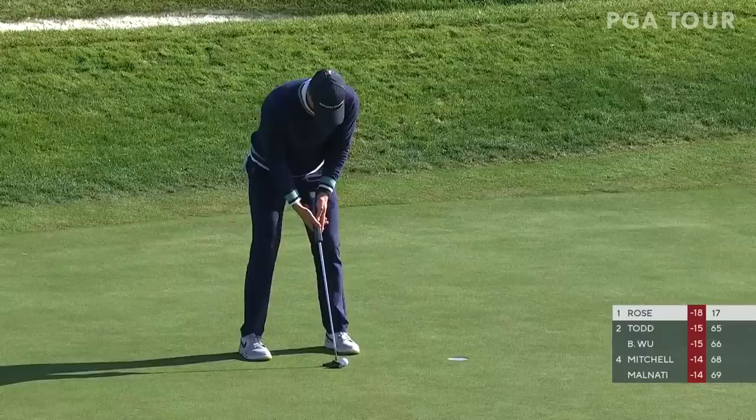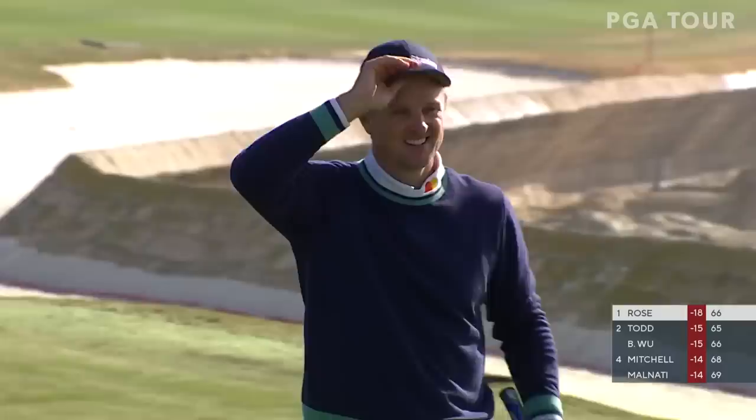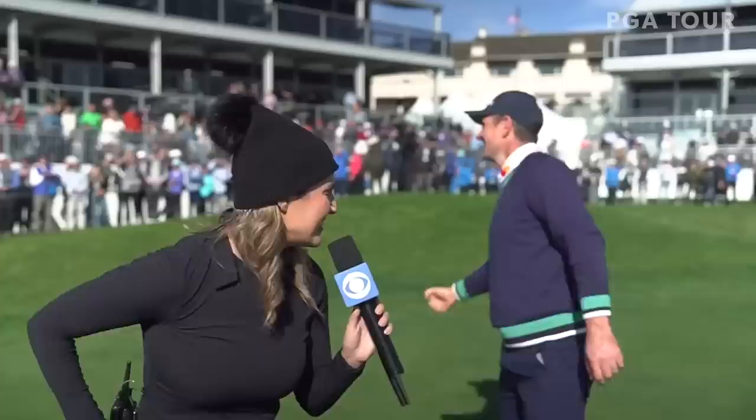That story has unfolded. Justin Rose back in the winner's circle. Justin, it took four years and a Monday finish, but you are officially a PGA Tour champion once again. What's the overwhelming emotion as you realize what you just accomplished for the 11th time out here?